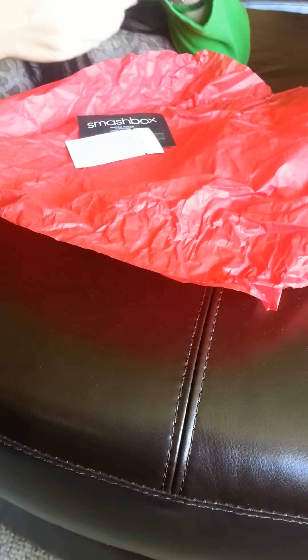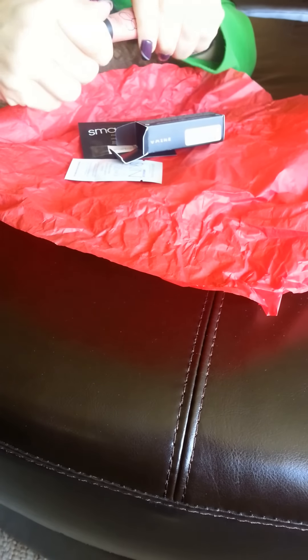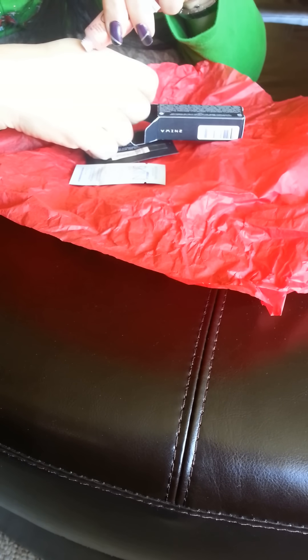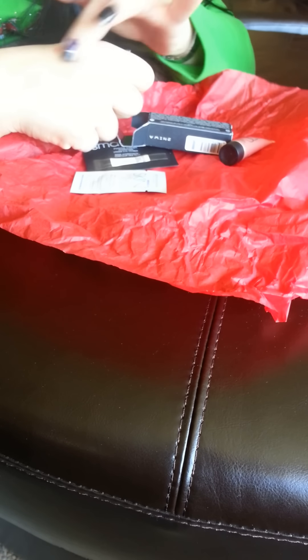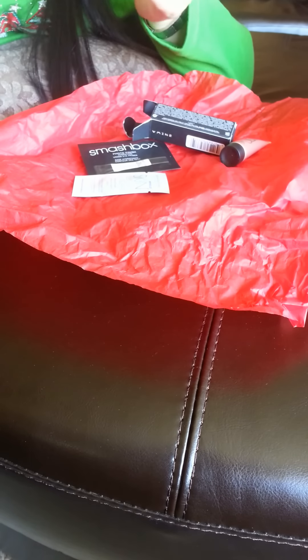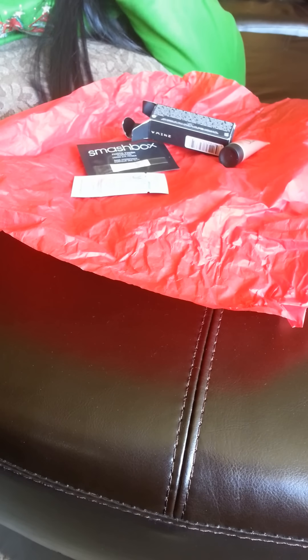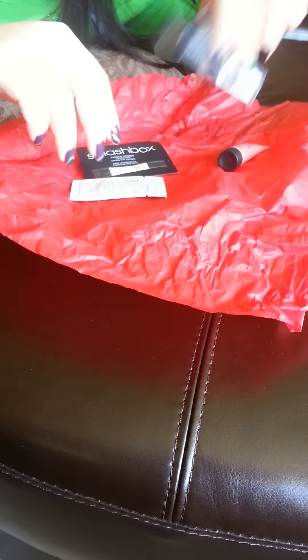Then I got this really cute little NARS illuminator. If you guys have ever used this stuff, it's really cool — it's actually just a really nice way to illuminate your skin. You can put it on your cheeks. It feels really cool — that's a pretty good sized sample as well. And then I got a Smashbox and a Miracle Skin Transformer. So those were all the samples.